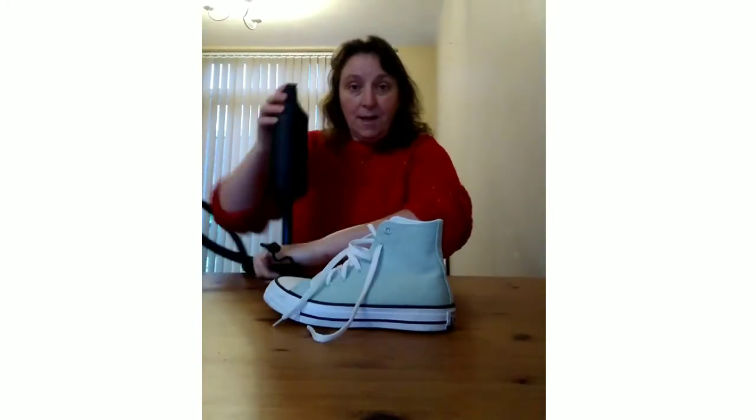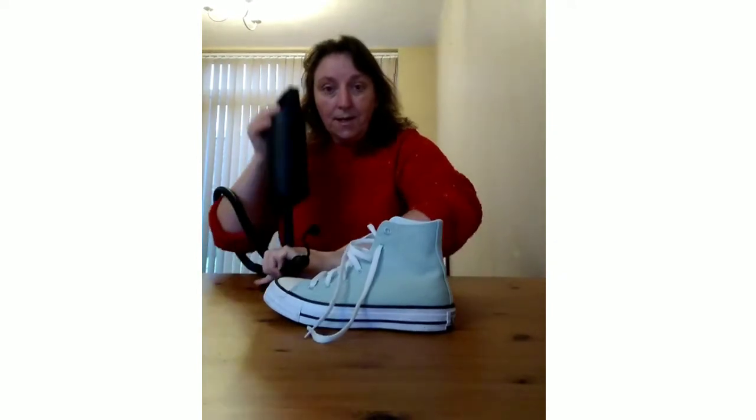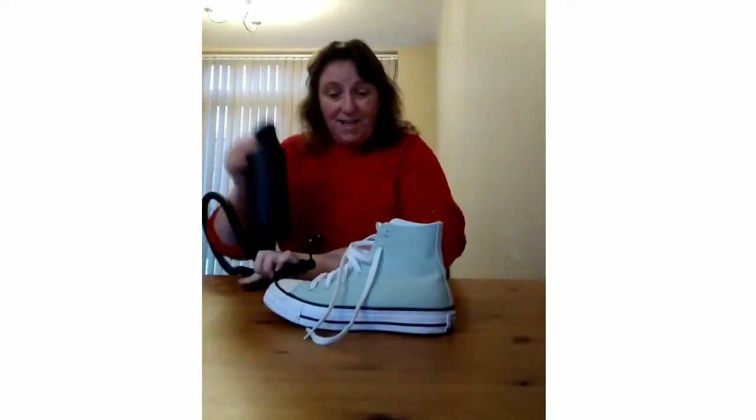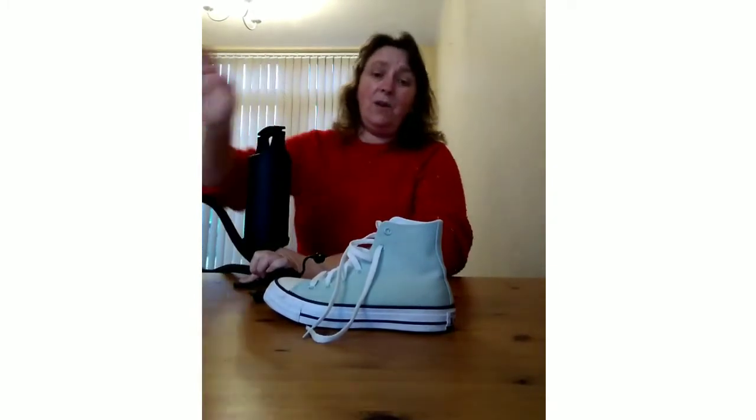I'm going to use a shoe. I'm going to huff. The lace moved! Look. The shoe's not moving. No, the shoe did not move.